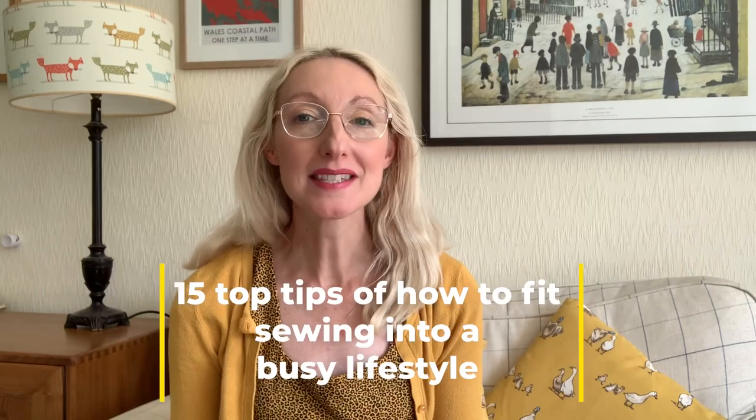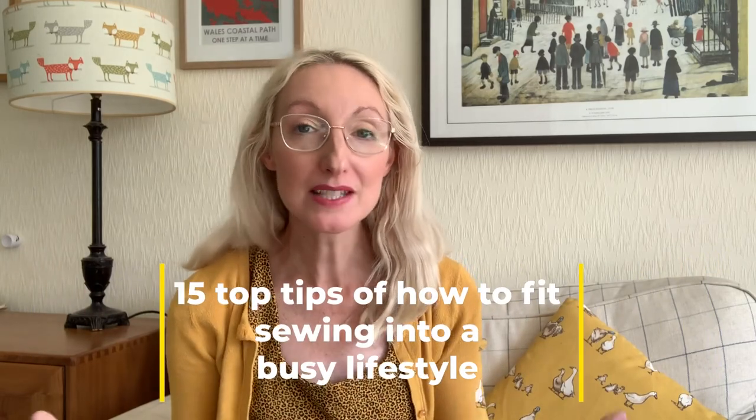Hi everyone and welcome to my channel Notes from the Sewing Room. My name's Becky, thank you for joining me today. It's lovely to have you with me as always. In today's video I'm going to be sharing 15 top tips of how I personally fit sewing into a busy life, and I hope you enjoy watching today.